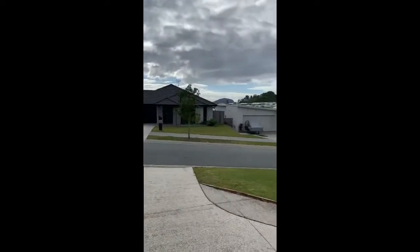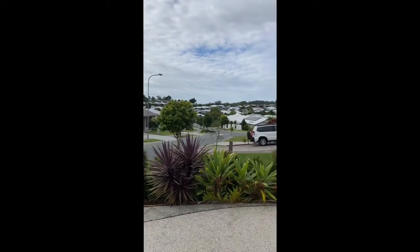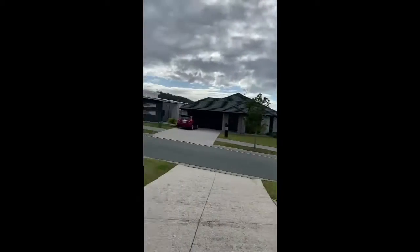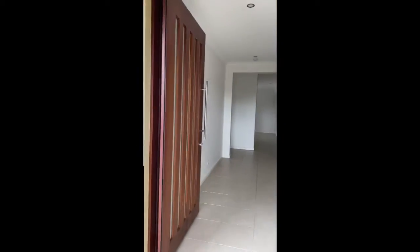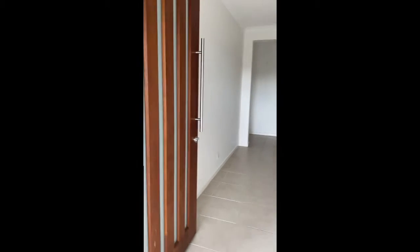All really nice clean new houses in this street. Apart from those dogs, super quiet — I think they're just barking at me, so it's probably not a usual occurrence. Gorgeous front, big front door.